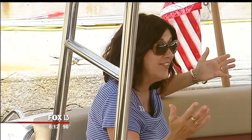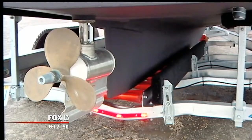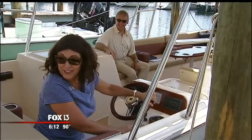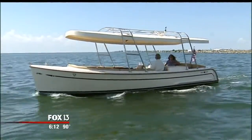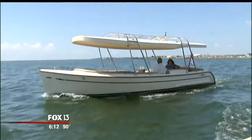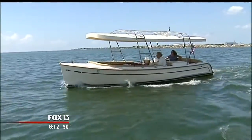Nobody knows we exist. So here's the first look at an L24E — E for electric, so the motor is almost silent. The fuel is relatively cheap: about $1.50 of energy to charge up, and then you can go all day long.